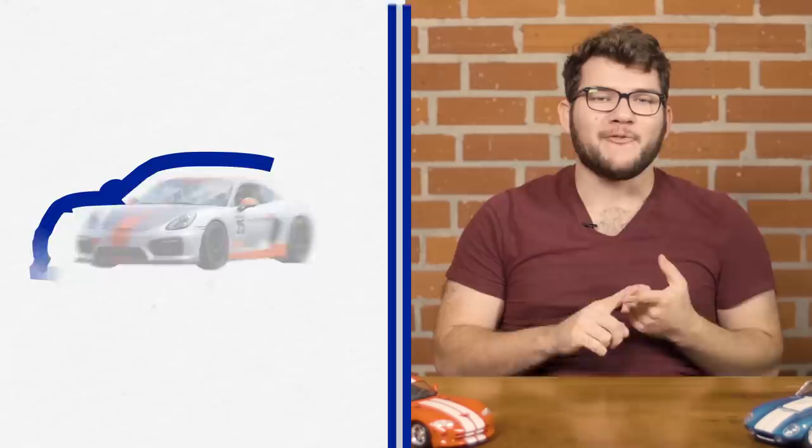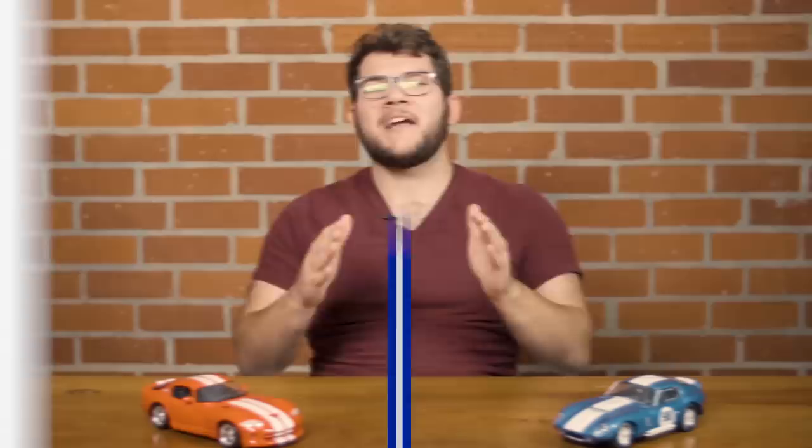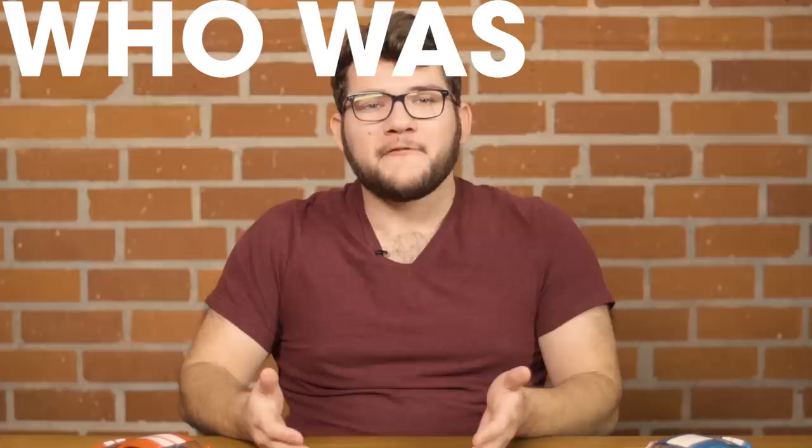Racing stripes aren't anything from badass performance cars, this motorcycle I saw outside the office, and this weird guitar I found online. Look at this thing — it looks fast and it's a guitar. Stripes have become a universal symbol for speed, but why? Where did they come from and who was the first person to put racing stripes on a race car?